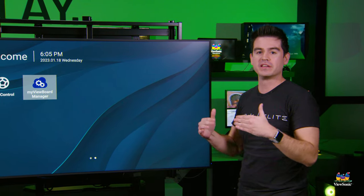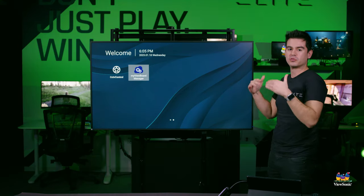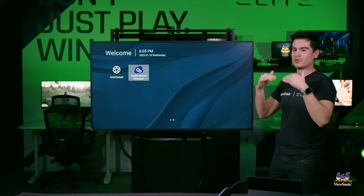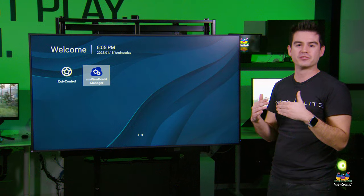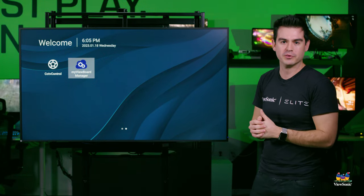The CDE30 is our coolest product, and all of our product information is at viewsonic.com. Go to viewsonic.com — we've got everything you need right in the rotator at the top. You can get all the information and even contact our sales team, so please reach out — we want to hear from you.